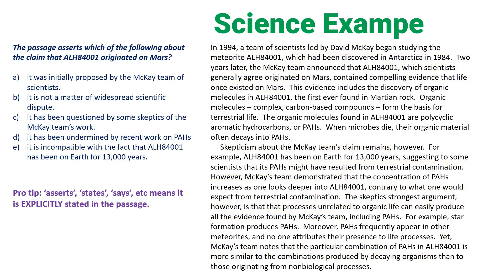This is a detail question, and these are important — they come up a lot. Anytime the question says the author 'asserts,' 'says,' or 'states,' you know you're in a detail question, which means the answer will be obviously and explicitly stated in the passage. A is wrong — the passage never says McKay was the first to say the meteorite originated from Mars. B looks pretty good: 'The scientific community generally agrees that the meteorite originated on Mars — that fact is not a matter of widespread scientific dispute.' That's exactly what B says. C, D, and E are wrong for the same reason: scientists agree the meteorite came from Mars. B is correct.